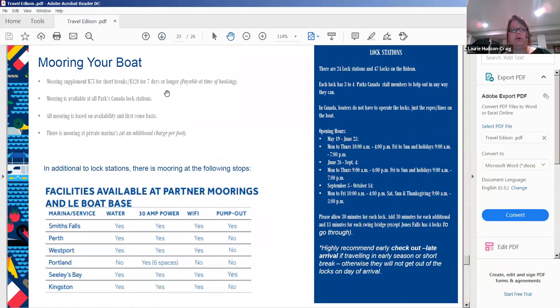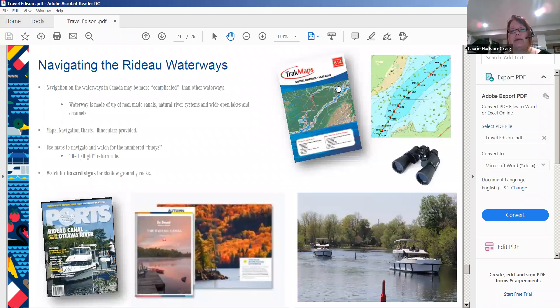If you moor at private marinas they will charge you, but there are many free Parks Canada mooring spots available. Mooring at Westport is included for the first two boat sizes, and mooring is included at Portland and Seeleys Bay. There are 24 lock stations with 47 locks on the Rideau, each with three to four Parks Canada staff members to help you. You'll be given track maps, a ports guide, and our regional Rideau Canal mini guide. The base team is amazing — they'll go through everything with you, answer questions, help with your itinerary, and provide a helpline during your cruise.